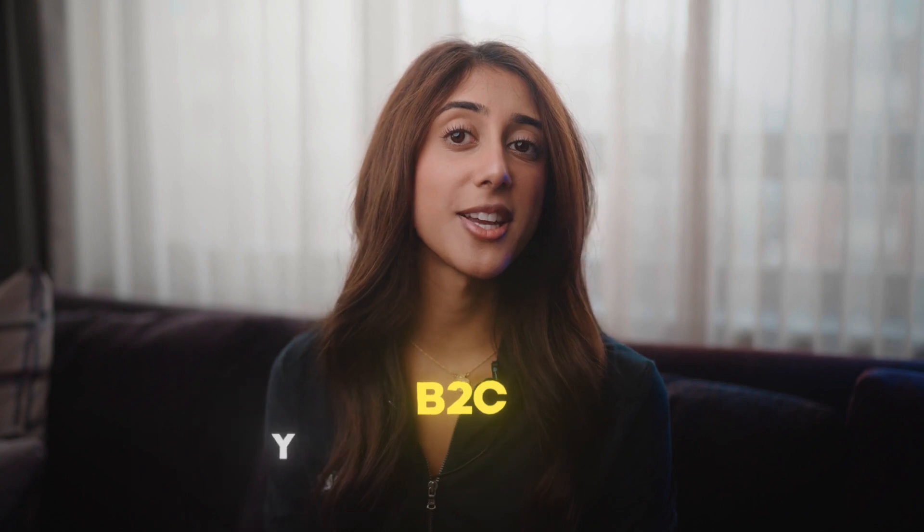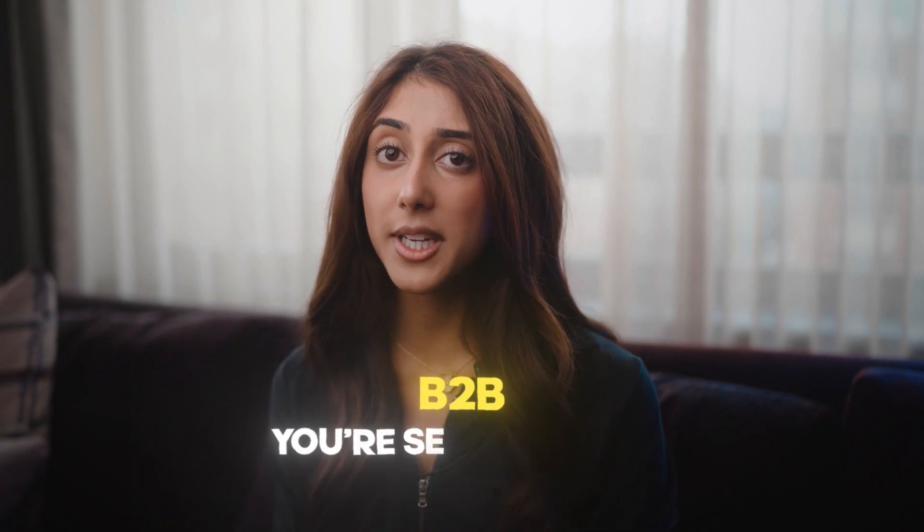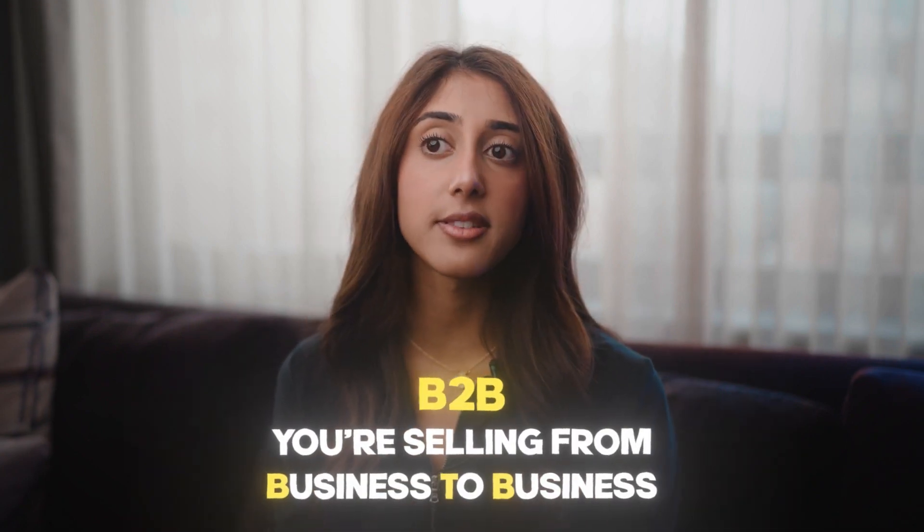Now let's go over the difference between B2C and B2B. B2C means that you're selling from business to consumer — basically selling something like a coaching program. B2B means business to business, where you would sell something like content creation or email marketing.